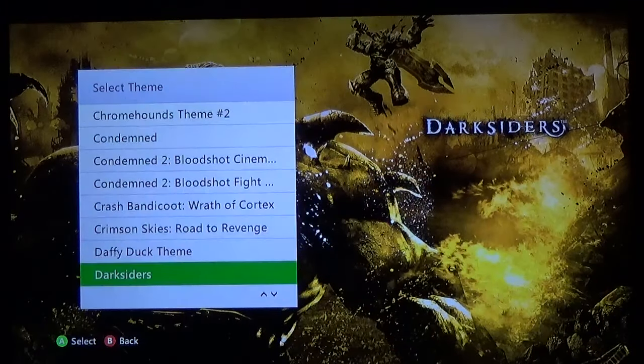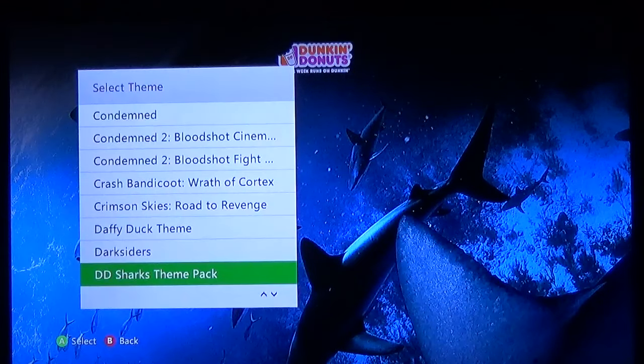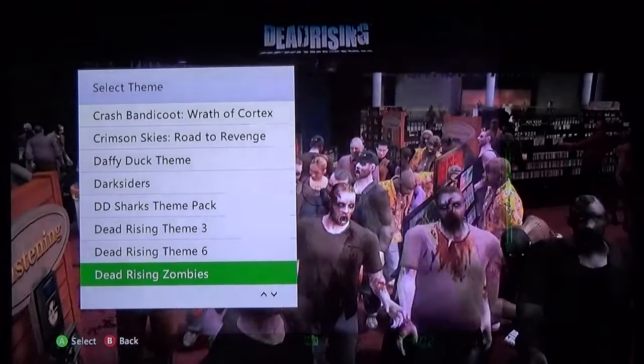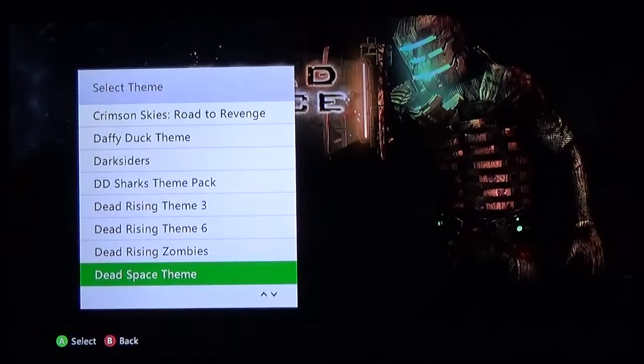Then you gotta have Daffy Duck — you have Bugs Bunny, you gotta have his partner in crime Daffy Duck. Rabbit season, duck season. More Darksiders. Dunkin' Donuts Shark Week — this is a free one, and for a free theme it actually goes pretty hard, it's a pretty dang good free theme. Dead Rising, Dead Rising again, Zombies of Dead Rising.